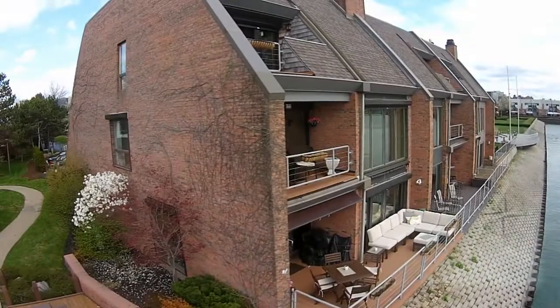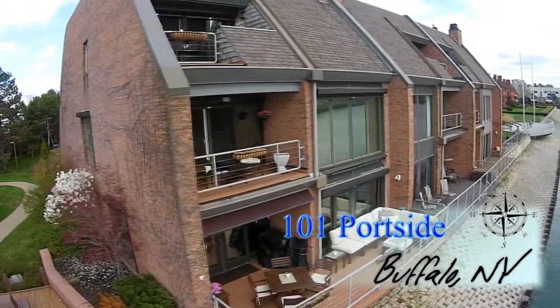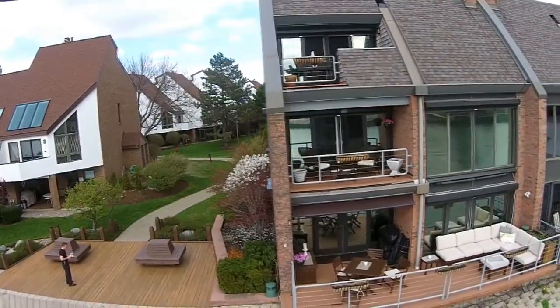101 Portside, Buffalo, New York — a 3,337-square-foot corner-unit, three-story townhouse with three bedrooms, two-and-a-half baths, and the best view on the water from three private balcony decks.